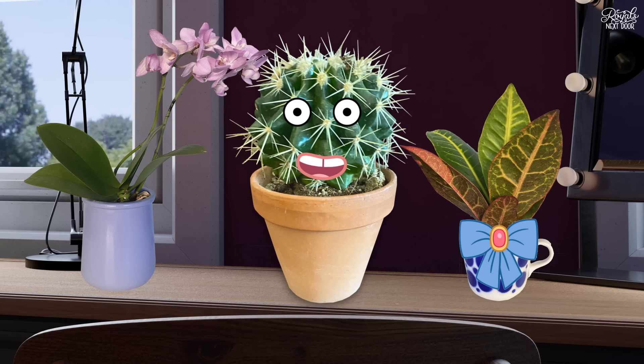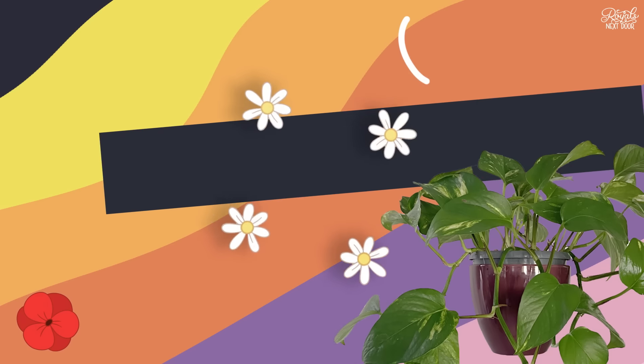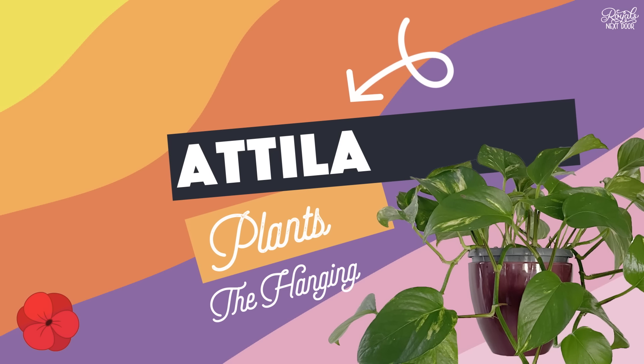Okay, so you've chosen your plant. Next, you need to give it a name. Admittedly, I was in a very gothic mood when I named my first plants after historical villains. Meet Attila, the hanging vine.